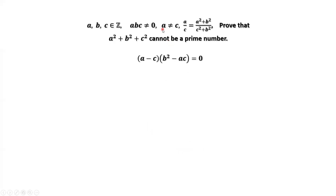Because A is not equal to C, A minus C is not zero. Therefore, B squared minus AC equals zero, which implies AC equals B squared.